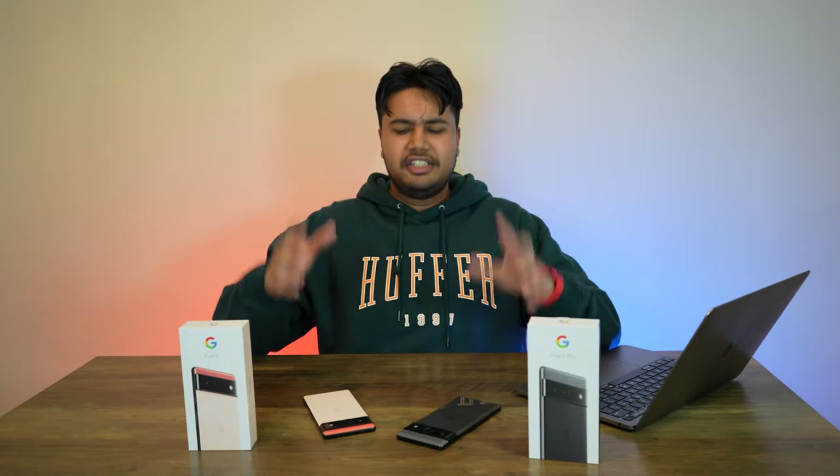The Pixel lineup prior to these phones has historically been known for not having the highest-end physical hardware for the camera. The Pixel 5 had a 12.2 megapixel primary sensor and a 16 megapixel ultrawide. Despite those modest specs, the Pixel 5 delivered really crisp and color-accurate photos, exposed well thanks to its amazing computational photography. With these newer devices which have quite a bump up in spec, it seems Google hasn't changed the software side enough to adapt to the upgraded hardware.